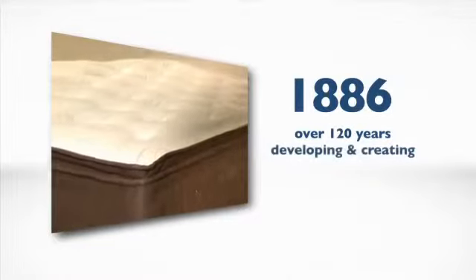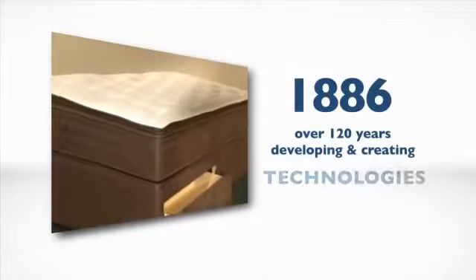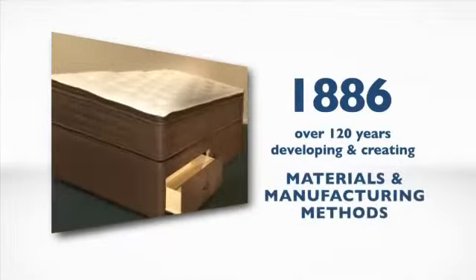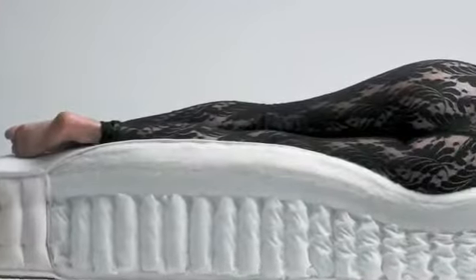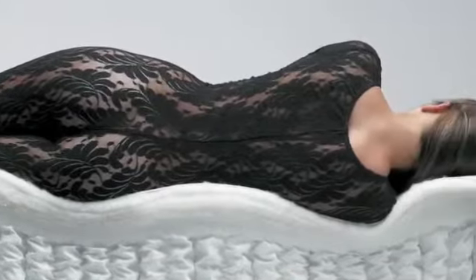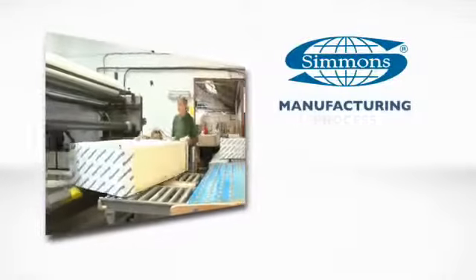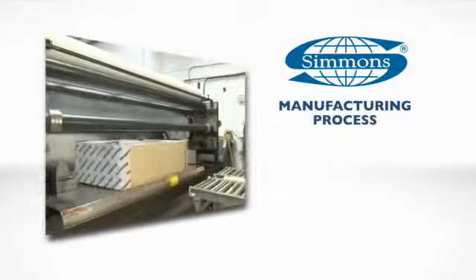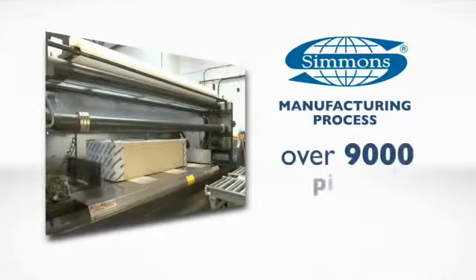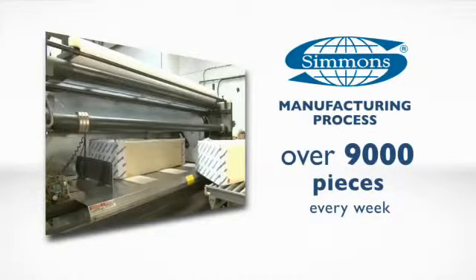That's over 120 years of developing and creating sleep support systems, technologies, materials and methods of manufacturing, which provide a fantastic night's sleep for thousands of people up and down the country, night after night. This DVD is designed to take you on the same journey that every one of our beds and mattresses travels along through our manufacturing process, which is responsible for creating more than 9,000 pieces every week for shops like yours.